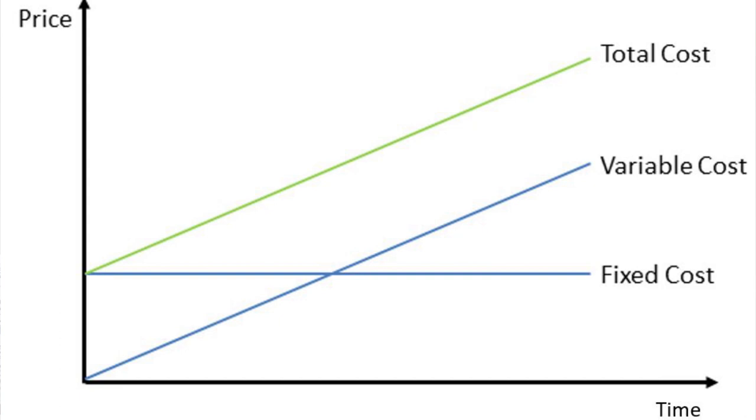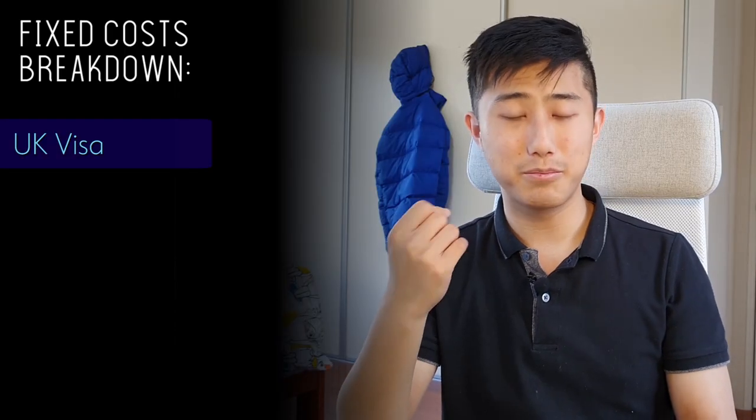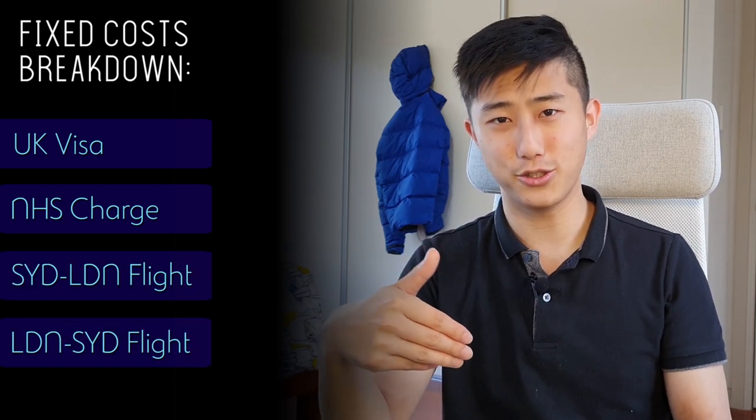As an Australian studying in London, we have fixed as well as variable costs. Fixed costs would be things like my visa, my compulsory Medicare equivalent in the UK - the NHS surcharge - and of course my flights to London and back to Sydney, Australia.